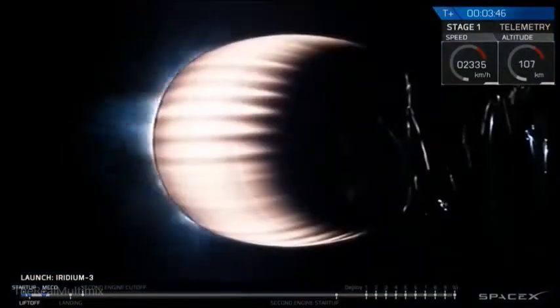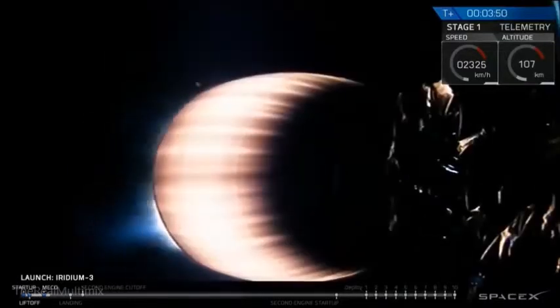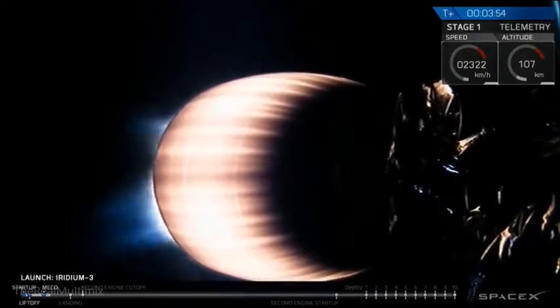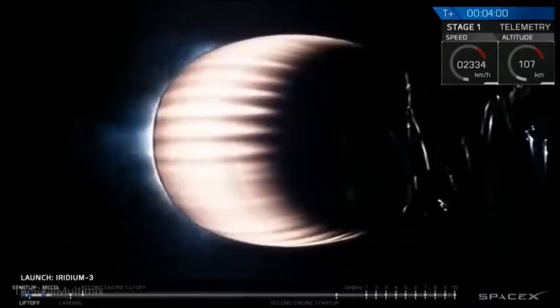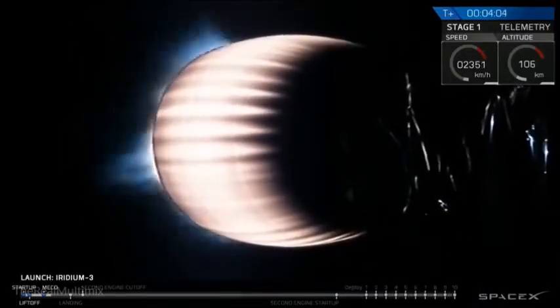We're waiting to hear the drone ship AOS — that's acquisition of signal — which indicates the drone ship is receiving telemetry from the first stage. Second stage propulsion continues to look nominal, coming up at T-plus four minutes into flight.